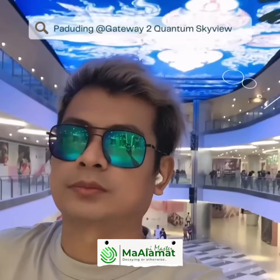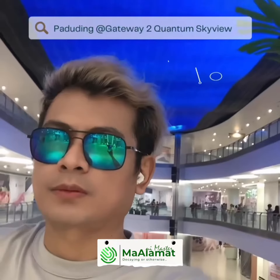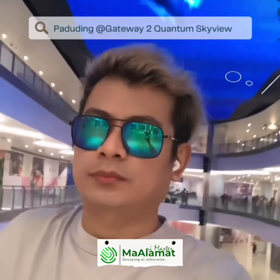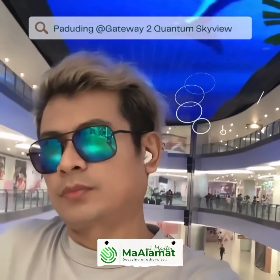The Quantum Skyview is designed to captivate and engage shoppers as they explore the mall. It showcases vibrant and dynamic visuals, including advertisements, promotional content, artistic displays, and other captivating imagery. The high-resolution LED technology ensures that the visuals are crystal clear and visually stunning.